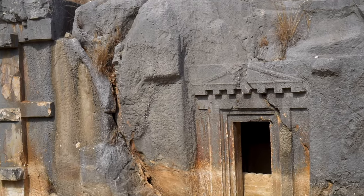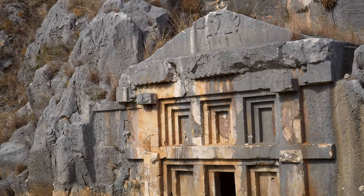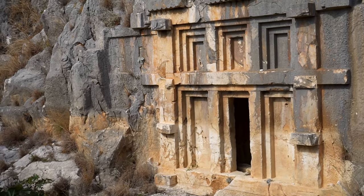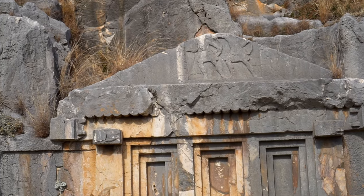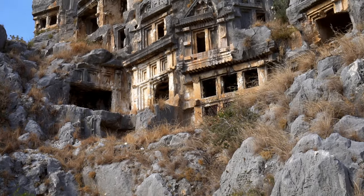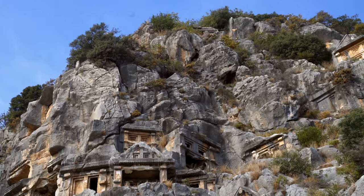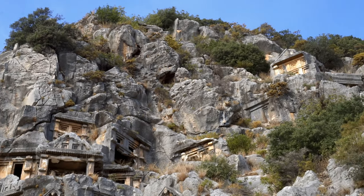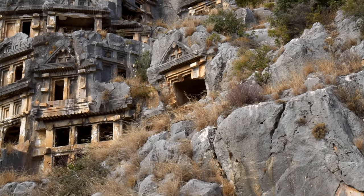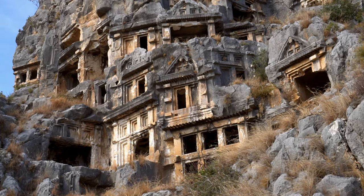But why were they carved so high on a cliffside? There are actually two theories. One says that according to Lycian beliefs, magic-winged angels carried the souls of the dead to the sun, so it was crucial to erect tombs high above the ground. Another hypothesis states that the deceased were in the form of spiritual beings watching over the city and its inhabitants — hence the placement of the mortuary monuments.